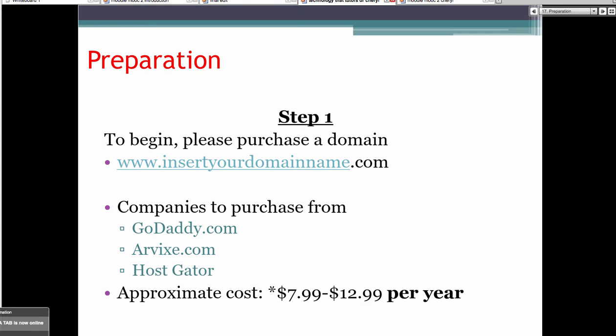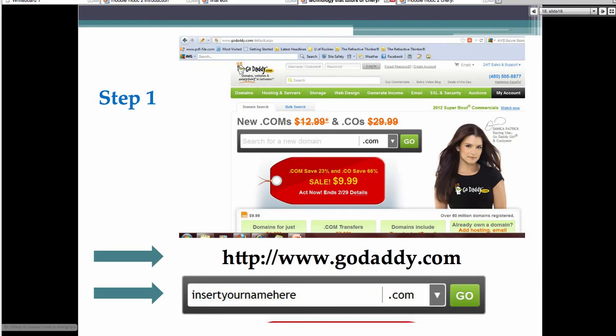The very first thing you have to do is purchase a domain name. You need to go somewhere like GoDaddy.com, Arvix.com, or HostGator. Domain names can be anywhere from $7.99 to $12.99 per year. These would be something like www.ConsumerLearner.com, www.RefractiveThinker.com, or EffectiveStudySkills.com. I have about 14 of them — usually one for each book I've published. First you go in, find out if it's available, purchase it, and you have the ability to own it.